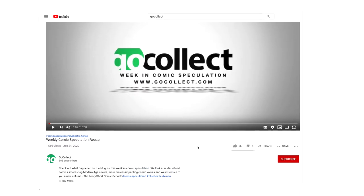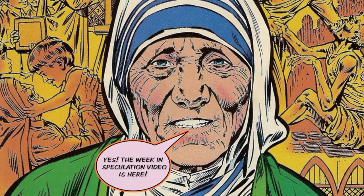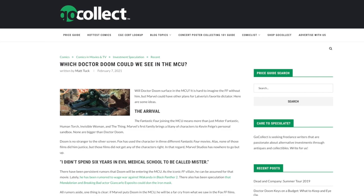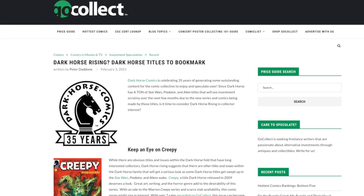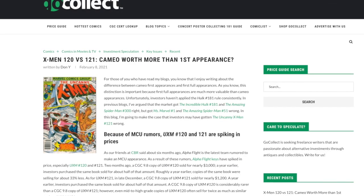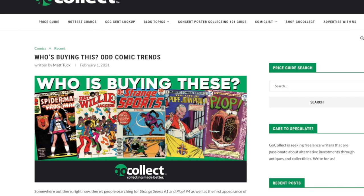Reggie here, your neighborhood bodybuilder and comic book collector, and the host of the Go Collect Speculation Video. Welcome to another episode. In this episode we are going to talk about so many awesome topics, including which version of Dr. Doom — if any — will appear in the MCU, some DC and Dark Horse comics you may want to keep your eyes open for, cameo appearance versus first appearance, the White Rabbit, and some other oddball comics popping up on the scene.